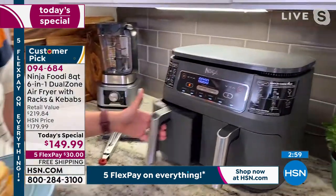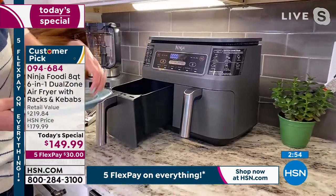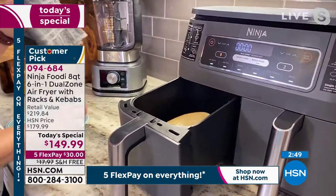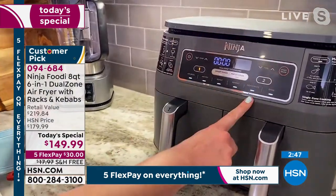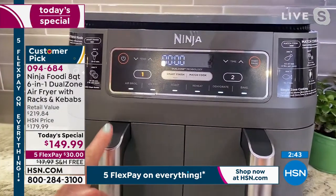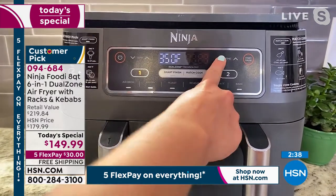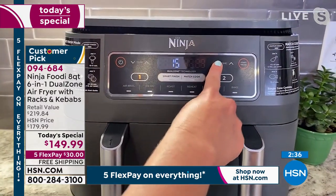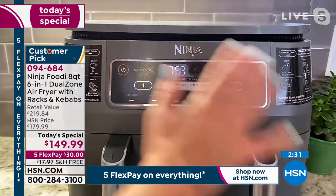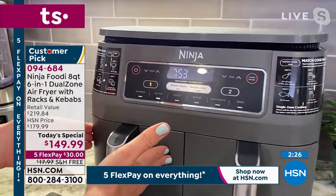Let me show you how it looks underneath my countertop — the drawers slide out super easy, they don't scratch your countertop, and there's plenty of room. I'm just going to put a grilled cheese sandwich in one side — I only need to use one side. You can see the one illuminated — that's the button for basket one. I'll hit air fry, reduce temperature to 350, reduce the time to 8 minutes, and we'll have a perfect grilled cheese sandwich.